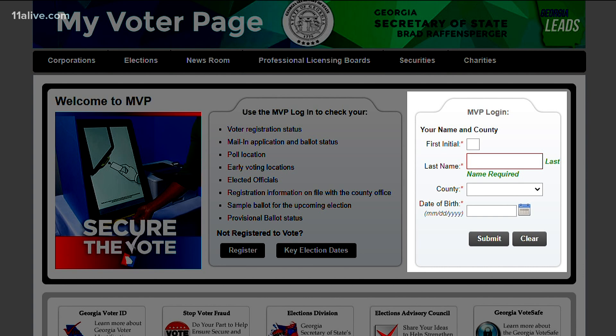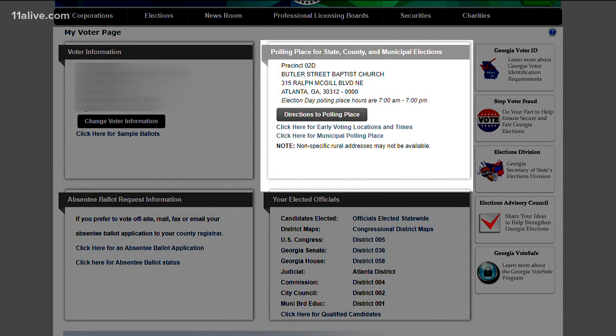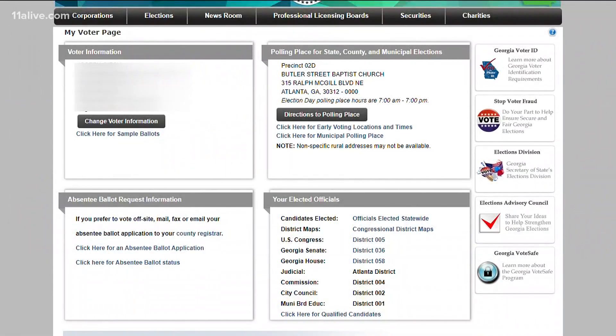Enter the information in the MVP login box and then hit submit. All right, the next step — once you're in, you're going to see four boxes there. The top left is going to tell you if your voter status is active. The top right is going to tell you your all-important polling place.